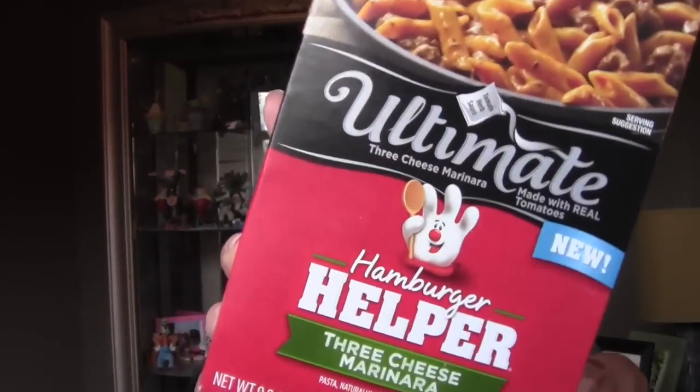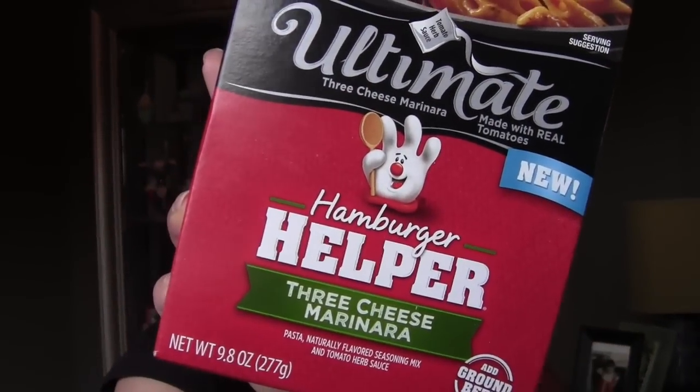Next was from Hamburger Helper — they just sent over one of their new meals, and this is the Three Cheese Marinara. You know, like Box Tops, Betty Crocker — every month they send you something. It's a bit different now because you have to wait for an email, and that really stinks because something went through Box Tops and I never got the email, so probably by the time I do, all the samples will be gone.